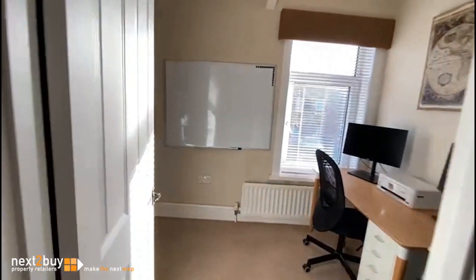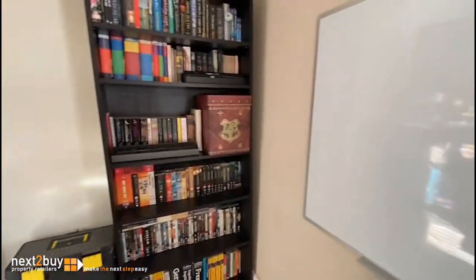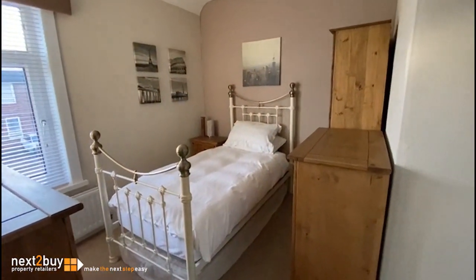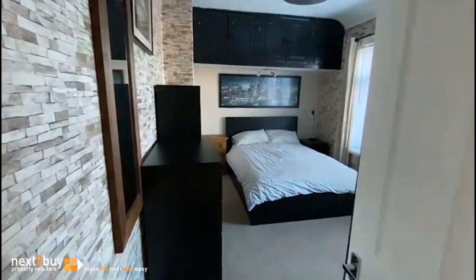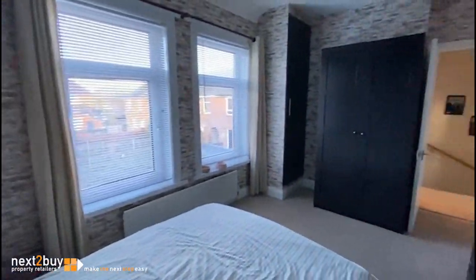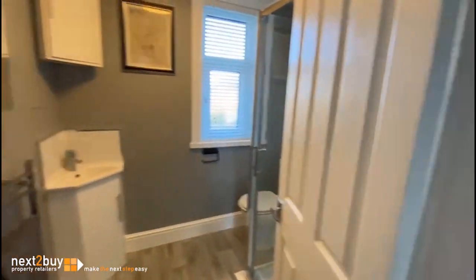On the left, we have bedroom three. This is bedroom two. We have the main bedroom. And then lastly, we have the shower room.